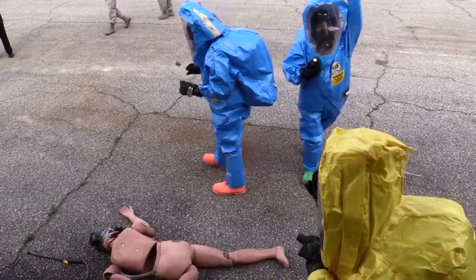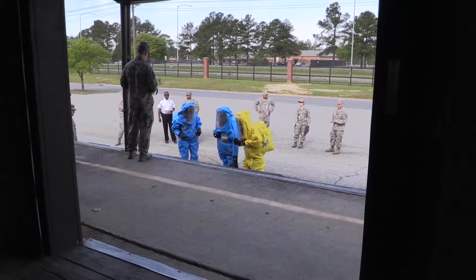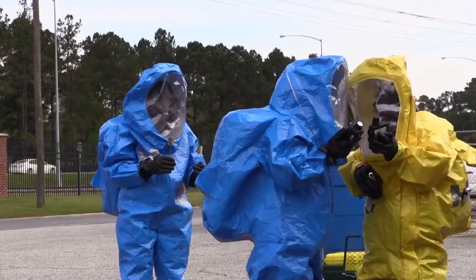Like getting your taxes done each year, many offices around the base are crossing their T's and dotting their I's in preparation for some kind of annual inspection. But here at Moody Air Force Base, the checklists were not the only thing getting a closer look.